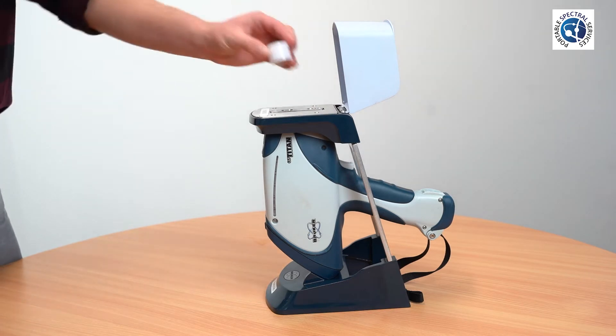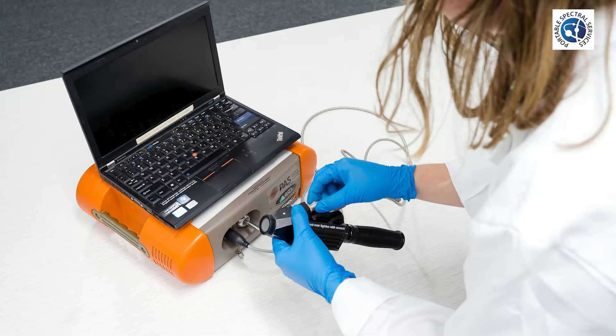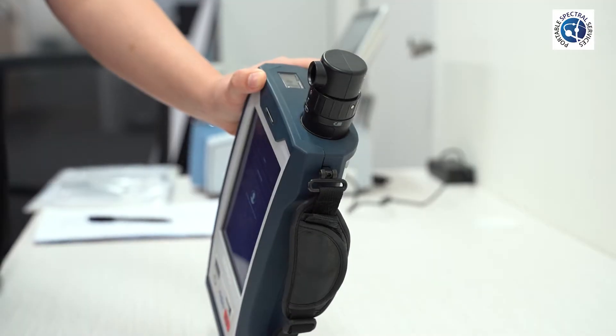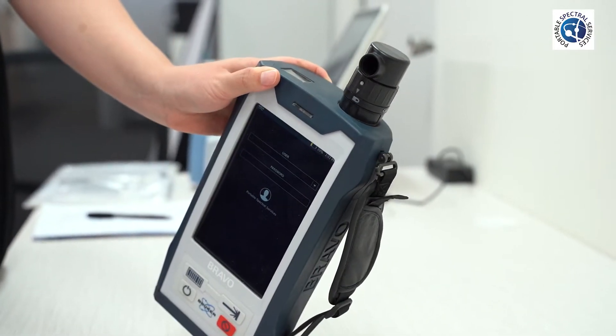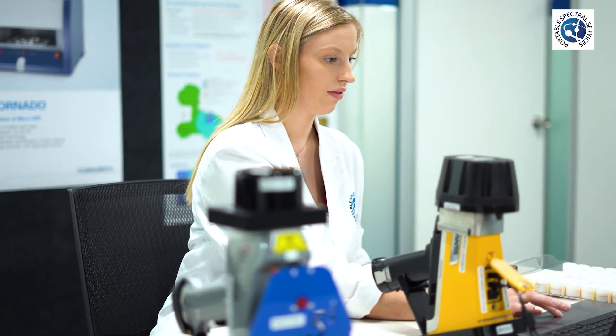Portable Spectral Services also offers sample analysis for Portable XRF, FTIR, NIR and SWIR, and Raman Spectroscopy. For more information on the other sample analysis offered by Portable Spectral Services, visit our video link in the description box below.